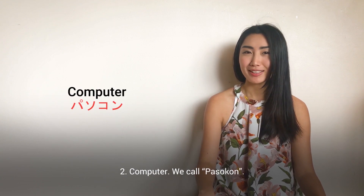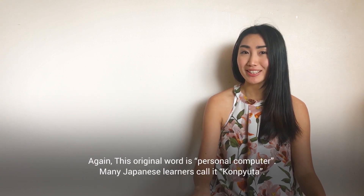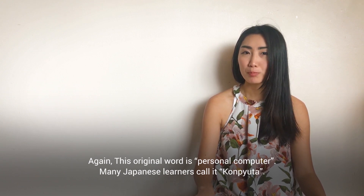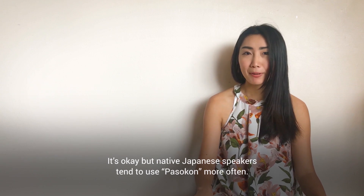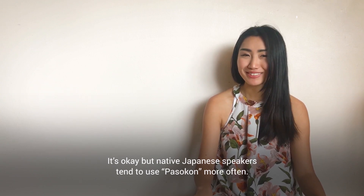Number two: computer. We call it pasokon. The origin of this is personal computer. Many Japanese learners call it computer — that's okay, but native Japanese speakers tend to use pasokon more often.